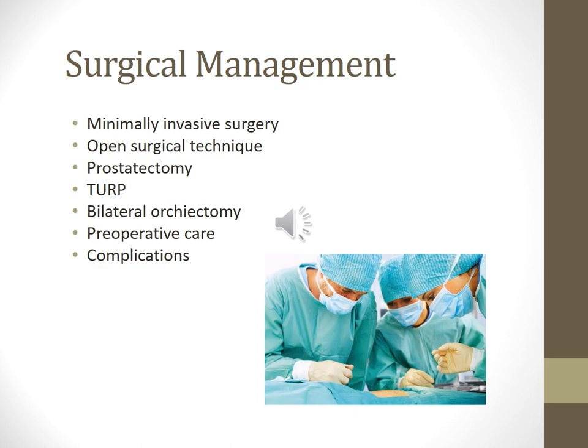Surgical management: minimally invasive surgery or an open surgical technique for radical prostatectomy is most often performed. The radical prostatectomy involves removing the prostate and the seminal vessels. Impotence occurs in a certain percentage of men, and 5-10% have incontinence. After a radical prostatectomy, no rectal temps or suppositories are allowed.